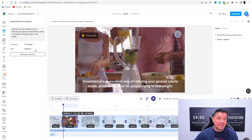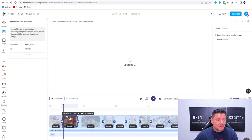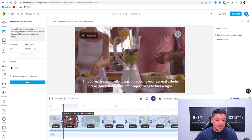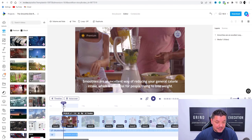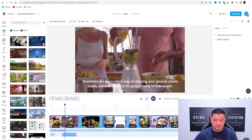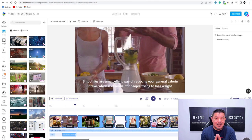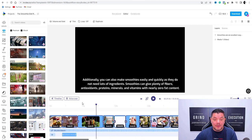With the voiceovers, you can see that I've selected Matthew, but you've got all these other ones as well. For example, if you wanted a female's voice, you can play this — 'Hello, hope you are having a great time making your video.' I'm using Matthew, but you can see there's a whole range of these. Leave that, and now click on to generate voiceover. This is going to generate this voiceover — you can go to add, and this is going to add that there. I'll play this: 'Smoothies are an excellent way of reducing your general calorie intake, which is essential for people trying to lose weight.' This is starting to add the voiceover and it's starting to sound really, really good. You want to follow this through for every single one of these scenes.